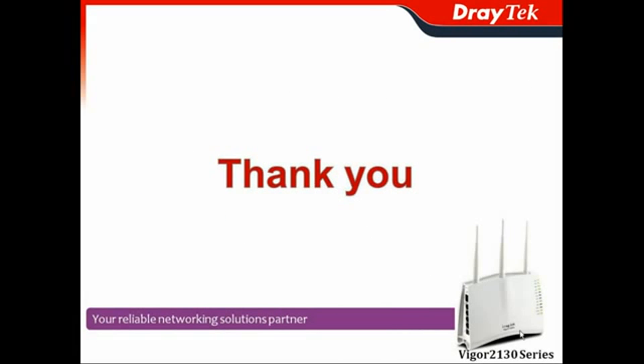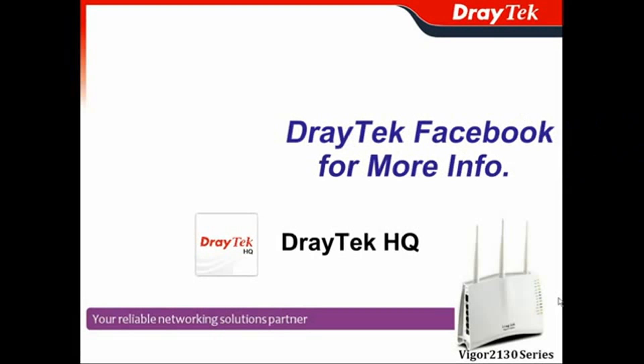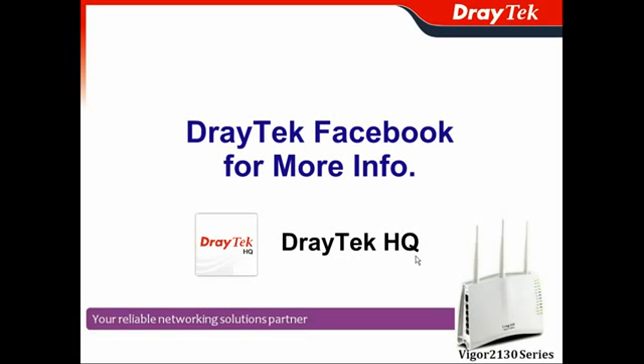Thank you, and welcome to adopt our Vigor2130 series for your home network or small business network. You can go to DrayTek headquarters Facebook page to get more information about our Vigor solutions.